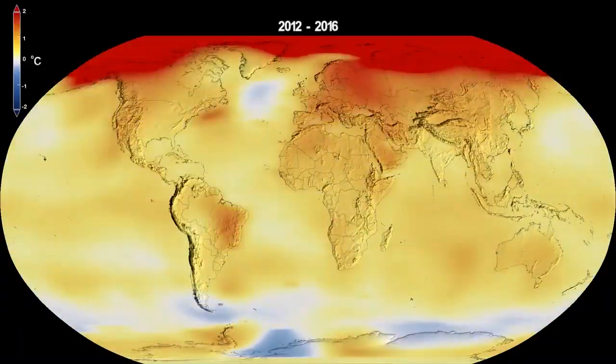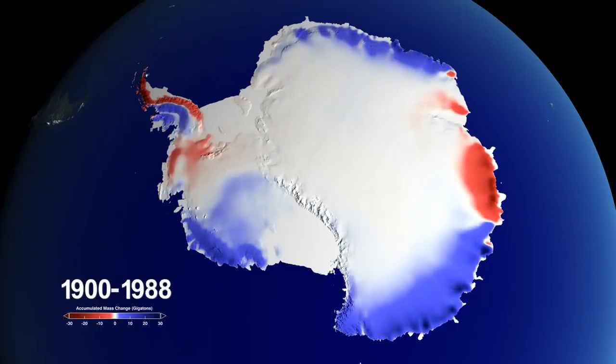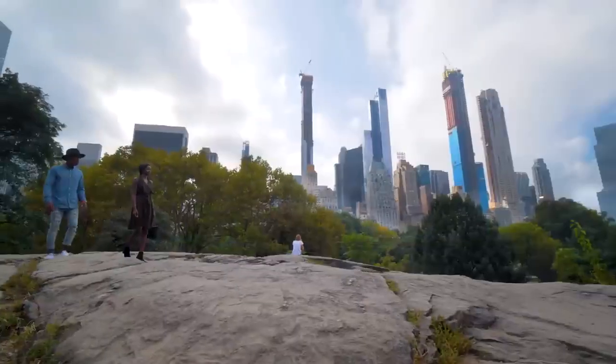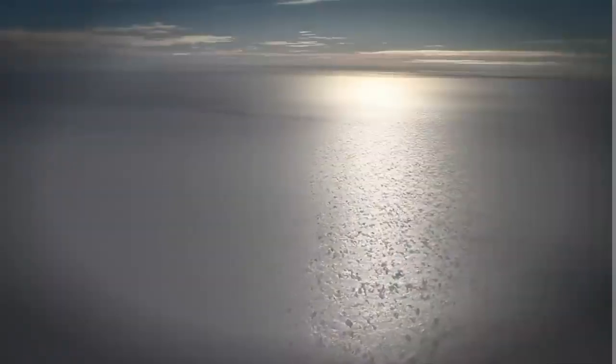And they've allowed us to see that what's happening to climate right now is unlike anything else we've seen. So how do we know what Earth's climate was like long ago? The answers are all around us, if we know where to look.